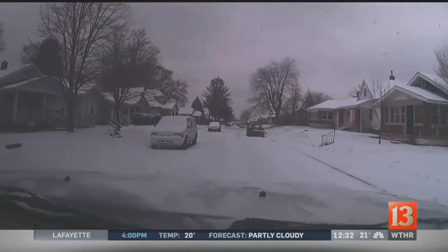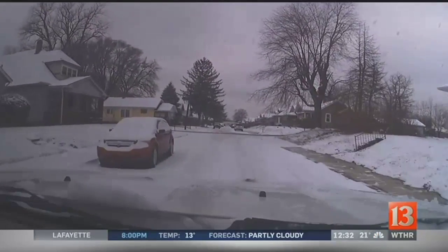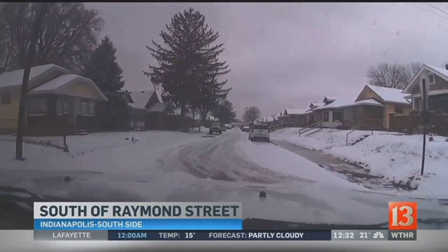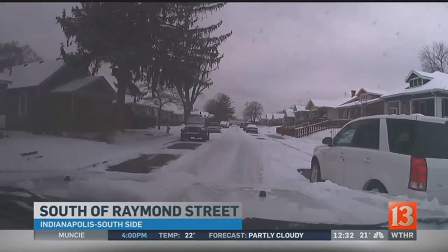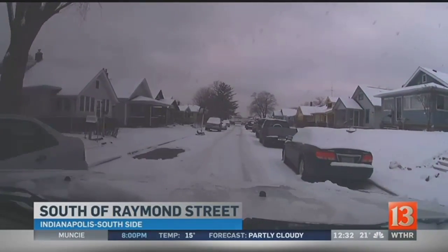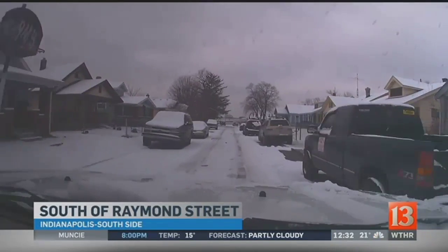Now let's show you what's happening on the south side of Indianapolis. Residential streets are going to look like this all across our city today. The crews from DPW have not been able to get into these neighborhood streets, so it's going to take a while for the trucks to get in clearing the snow away. So be careful — it's very slippery in these spots, particularly on your driveways as you back out. Be careful out there. This is on the south side, south of Raymond Street.